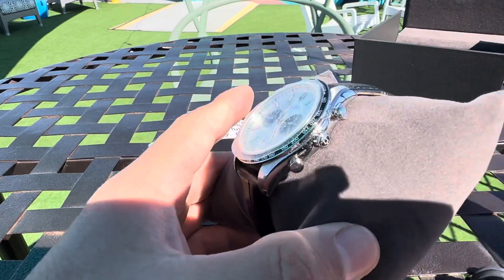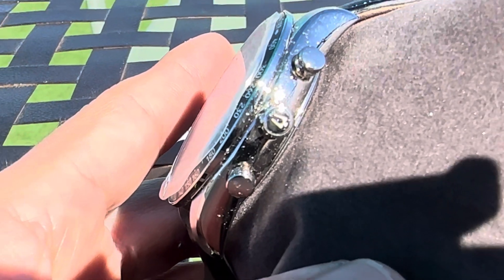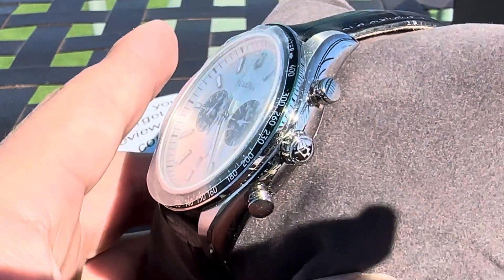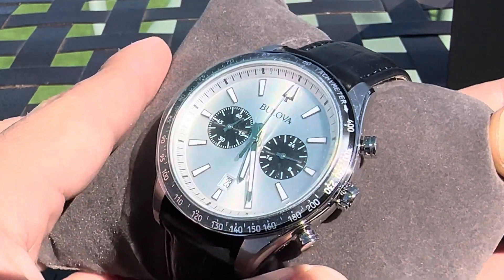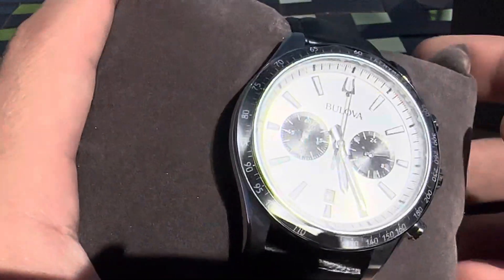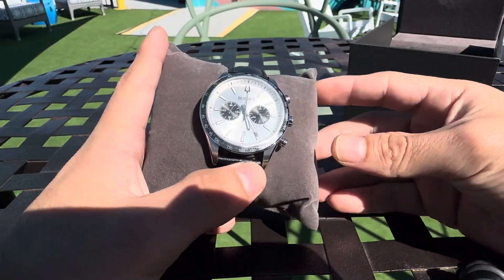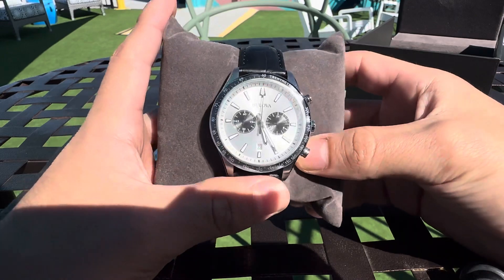Let's go ahead and just take a moment to look at the indices below the tuning fork right there. Indices — perfect. And in this sunlight, guys, I don't know if it's doing it justice, but man, this is a beautiful, beautiful watch.